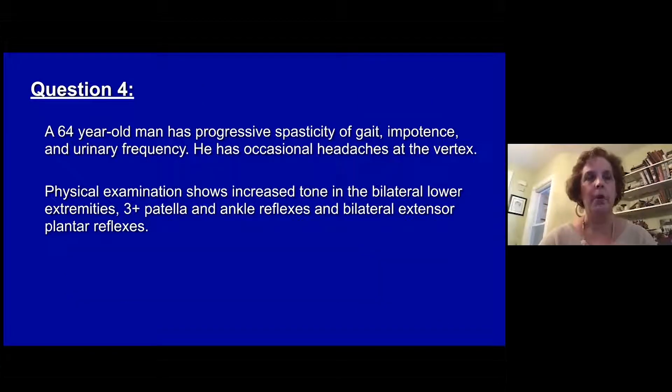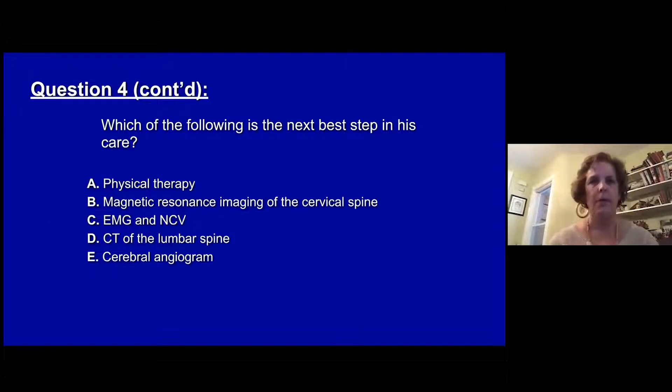Question four. A 64-year-old man has progressive spasticity of gait, impotence, and urinary frequency. He has occasional headaches at the vertex. Physical exam shows increased tone in both lower extremities, 3-plus patellar and ankle reflexes, and bilateral extensor plantar reflexes. Which of the following is the next best step in his care?